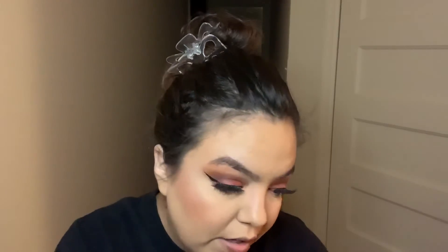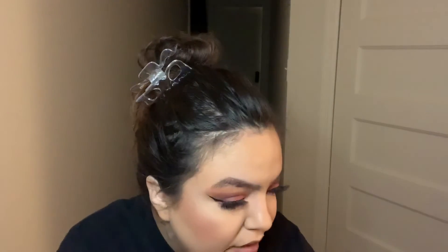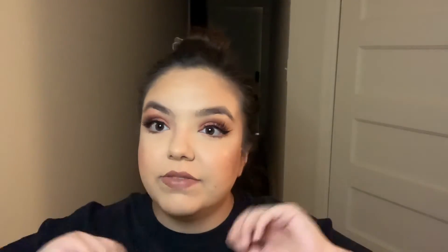I just exfoliated my lips and I'm going in with the L'Oréal liquid lip. And that is the end of today's look!